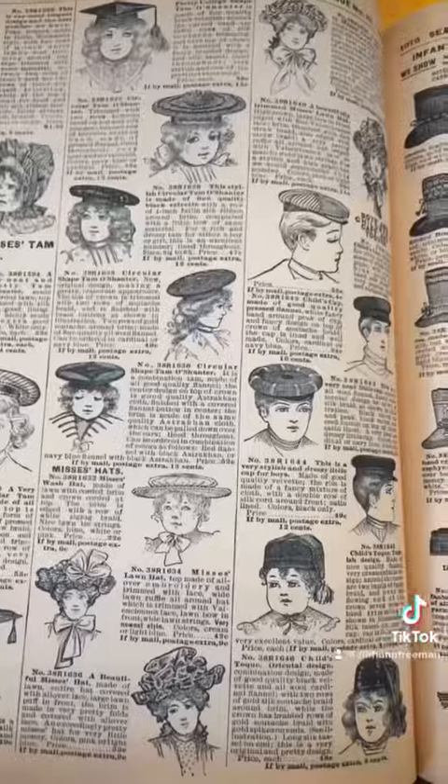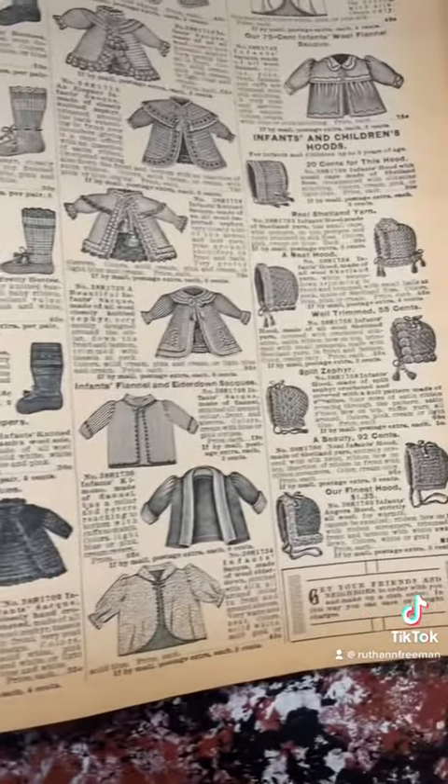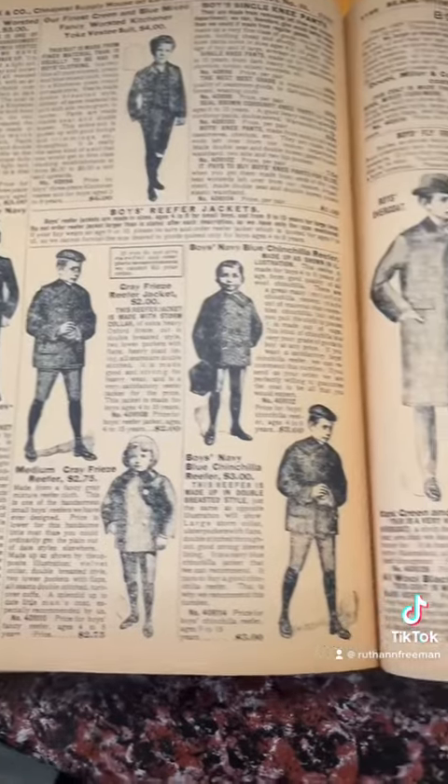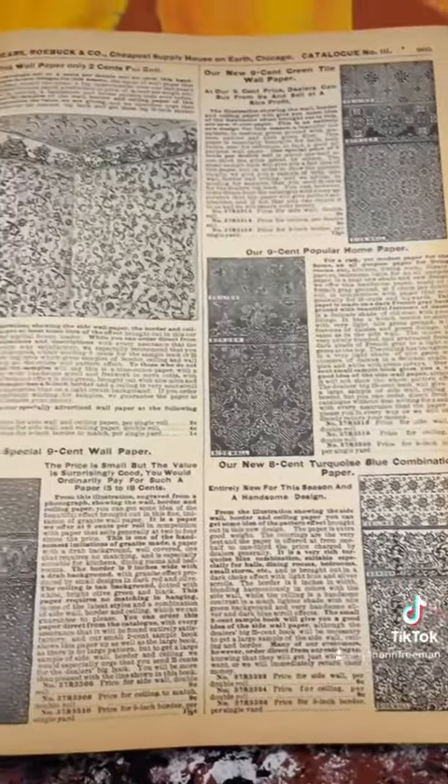My biggest shock was the children's hats — these things are adorable but completely impractical in my opinion. Also the baby's clothes are adorable. Now you're into the coats for both young men and adult men. Coats were a big deal back then.